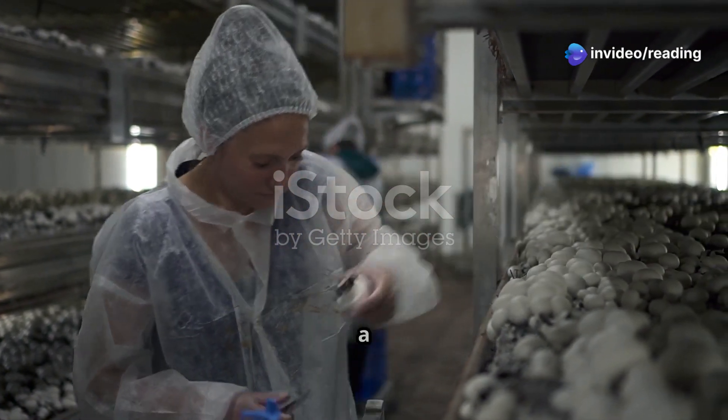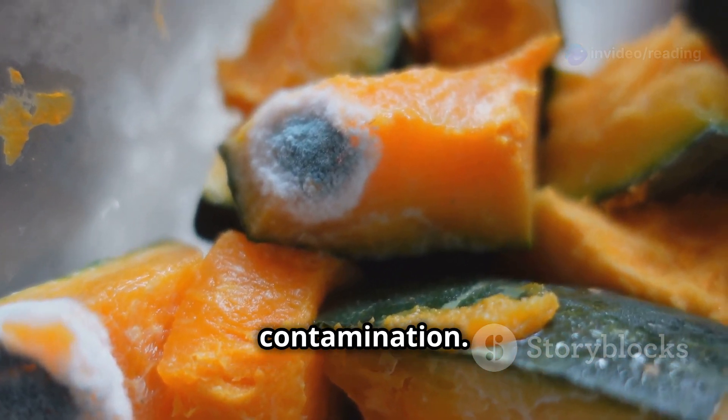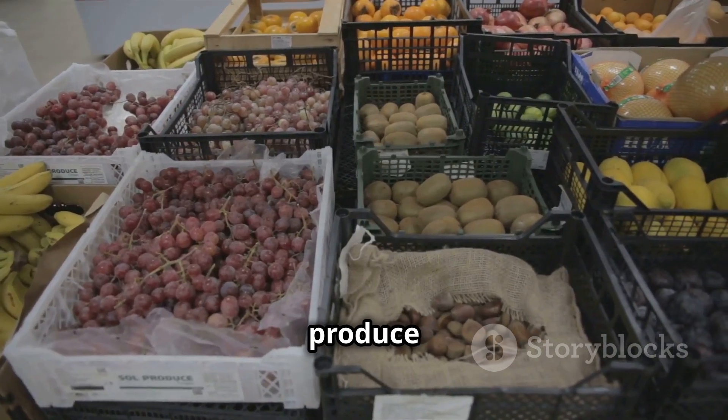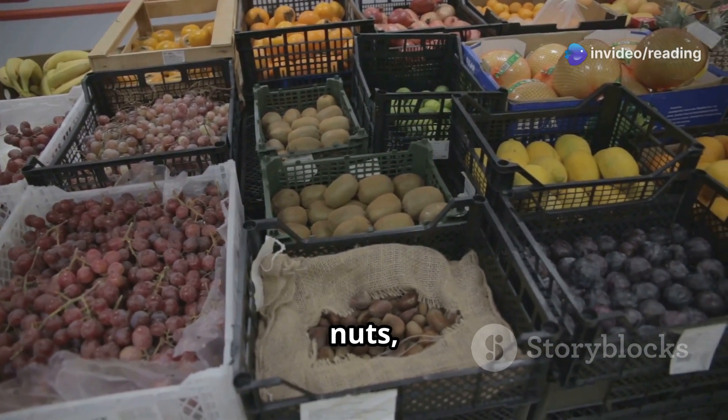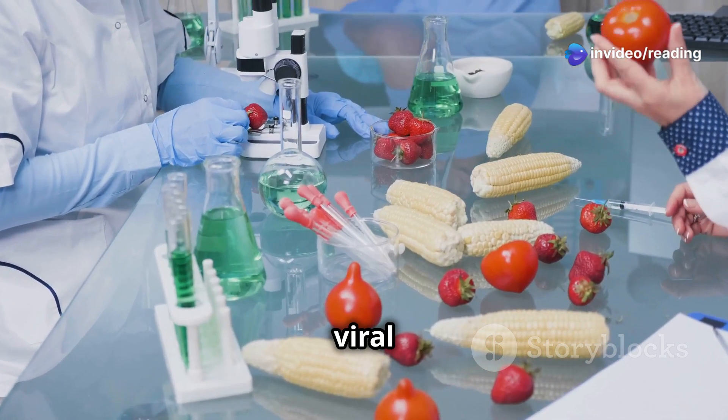The global food industry faces a formidable challenge: post-harvest losses due to microbial contamination. These losses are particularly pronounced in perishable produce such as fruits, vegetables, grains, and nuts, which are highly susceptible to bacterial, fungal, and viral infestations.